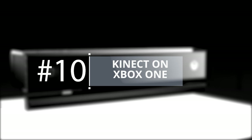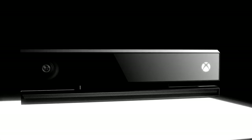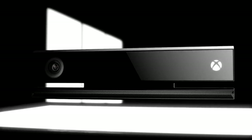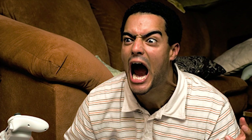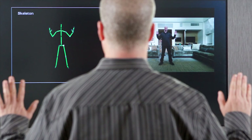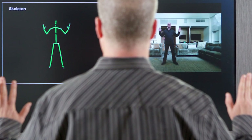Kinect on Xbox One. We're not going to say that Kinect is suddenly the greatest thing ever, but when it comes to the more basic functions of the Xbox One, it can prove handy at times. It's infinitely easier to yell out 'Xbox, record that' in the middle of gameplay as opposed to tapping the home button twice and hitting X.